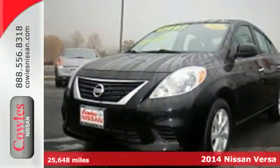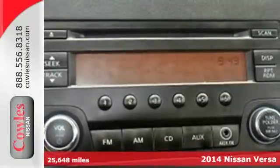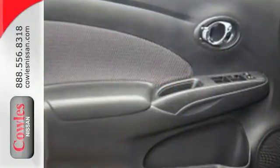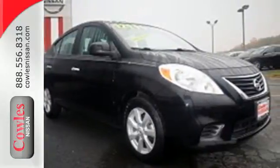Here's a 2014 Nissan Versa. You will experience optimum spaciousness with its 21.4 cubic feet of cargo space, giving it best-in-class capacity. It also has a traction control system, four-wheel anti-lock brakes and Nissan's advanced airbag system to keep you safe behind the wheel.